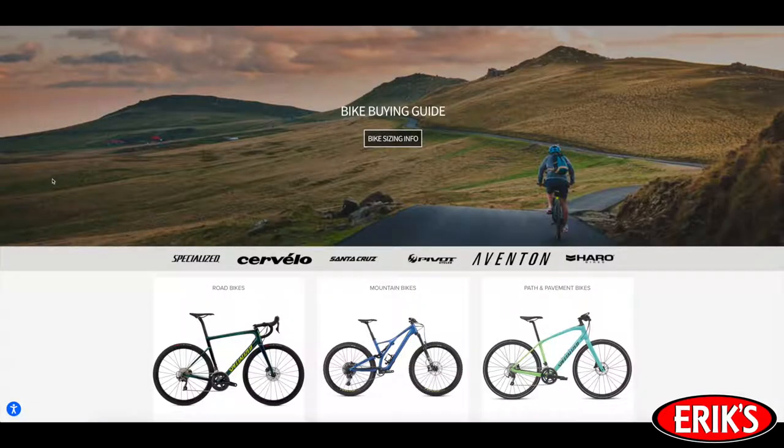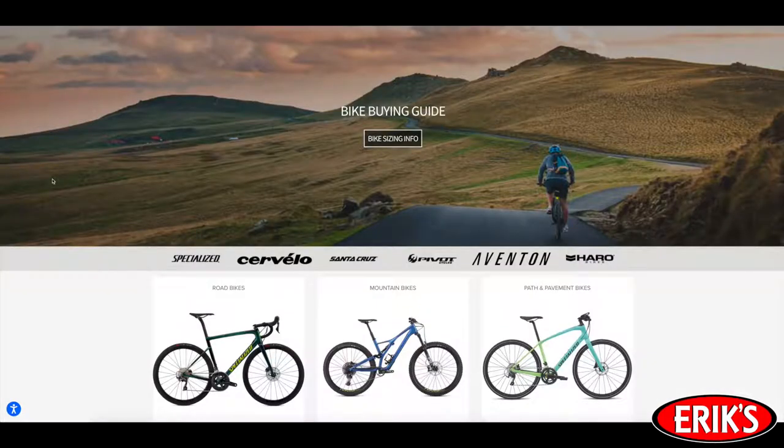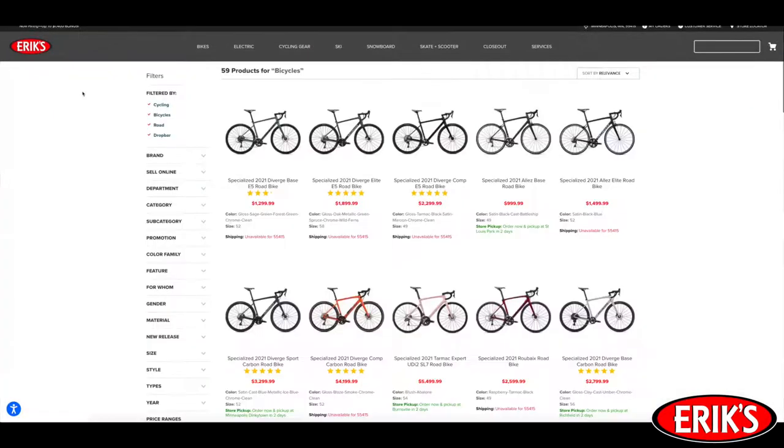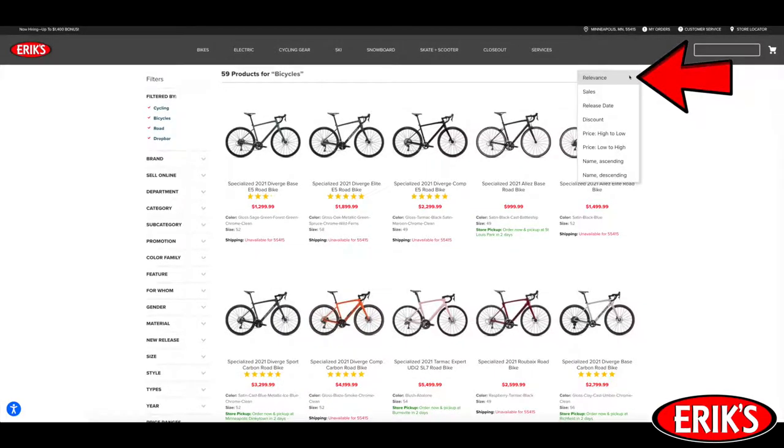Step one is to pick out your dream bike. If you're not sure what kind of bike you want, check out our bike buying guide. Here you can learn about the different brands we carry and the types of bikes we stock. Once you know what kind of bike you're looking for, hover over the bike drop-down menu and select the style of bike you're interested in. Use the categories along the left to choose things like brand, color, price range, and model year if you have one in mind. Once you have these selected, you can click on the top right to sort by price, deals, and more.